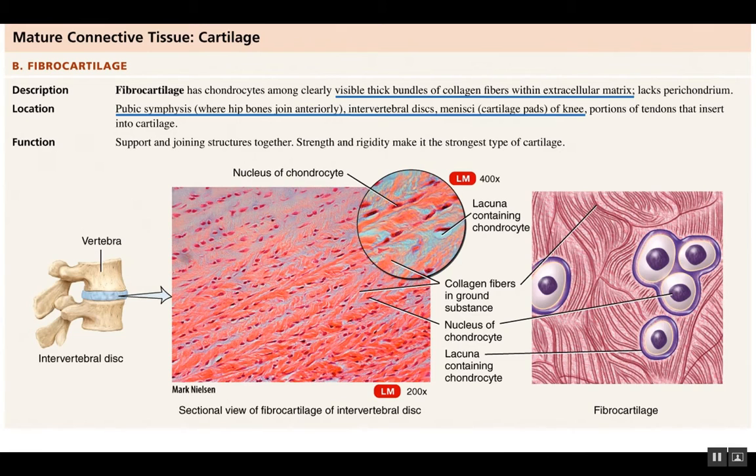The next cartilage is the strongest of the three. It's called fibrocartilage because it looks more fibrous — you can actually see the collagen fibers throughout the matrix. The collagen is thicker, and with thicker collagen you have a stronger cartilage.